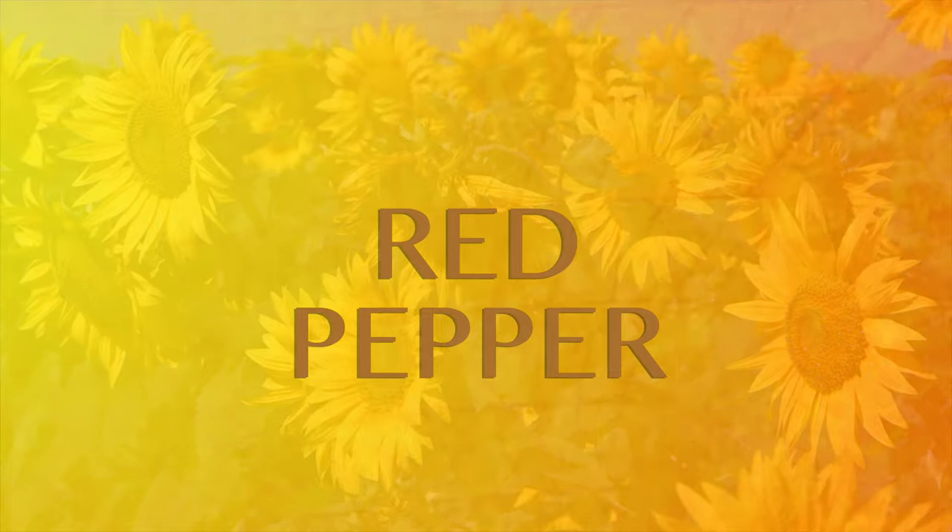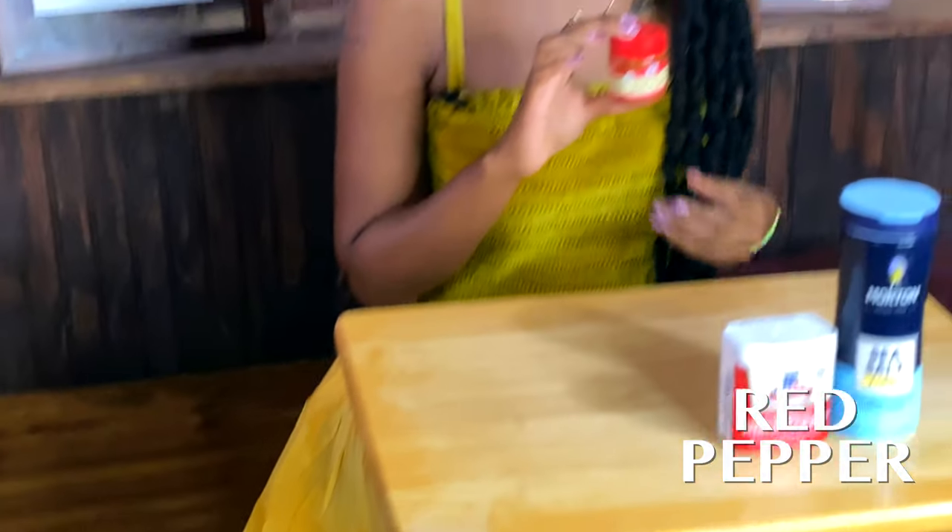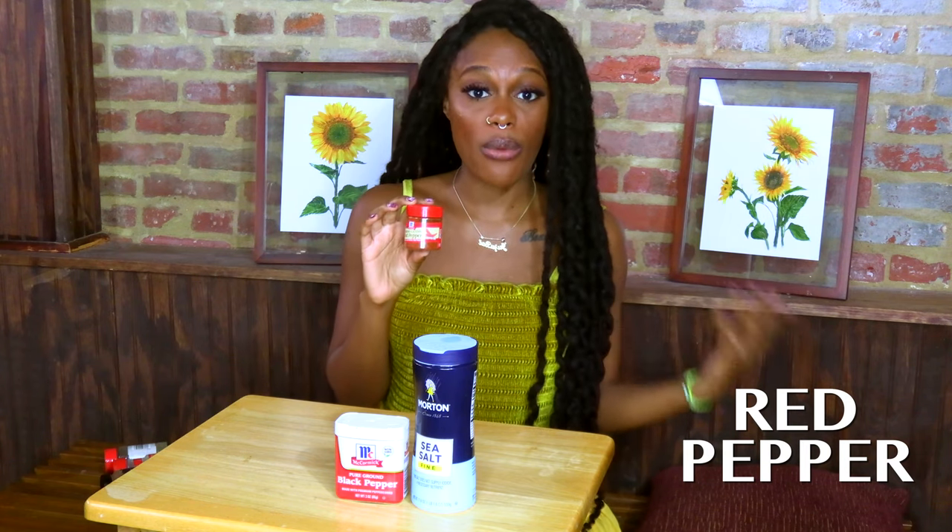Red pepper, similarly to black pepper, helps heat up your prayers, workings, affirmations, and spells — but since red pepper is spicier, it adds more intensity to whatever you're trying to achieve. For example, if you're trying to get money and want it to move quickly, put red pepper on your tongue before that working to bring heat to it. Red pepper is good to make things move quicker and add an extra kick, and it is also used for protection.